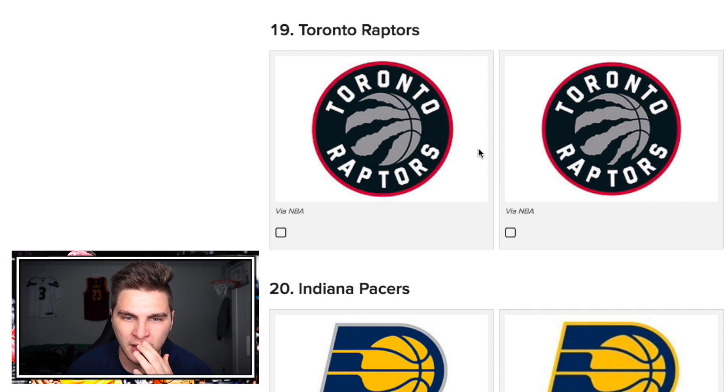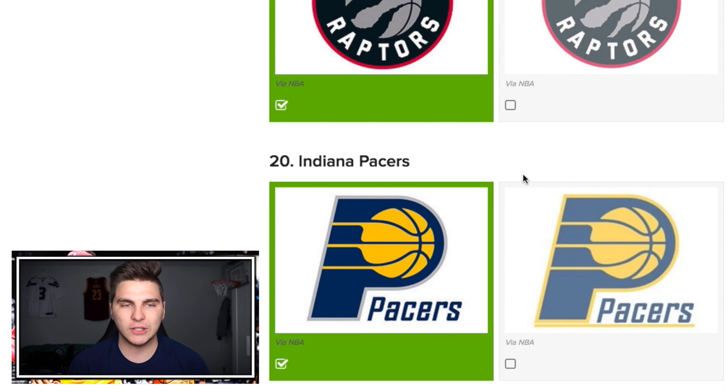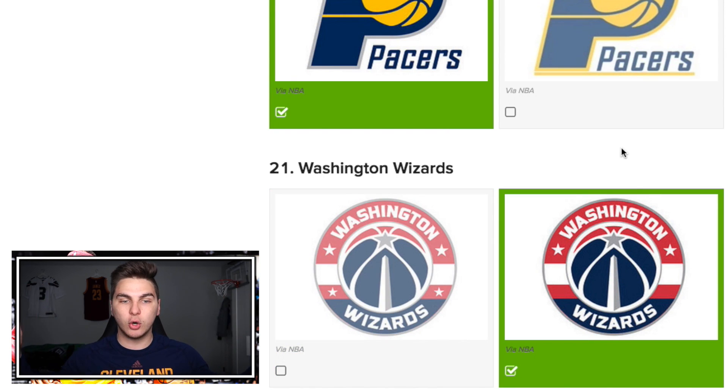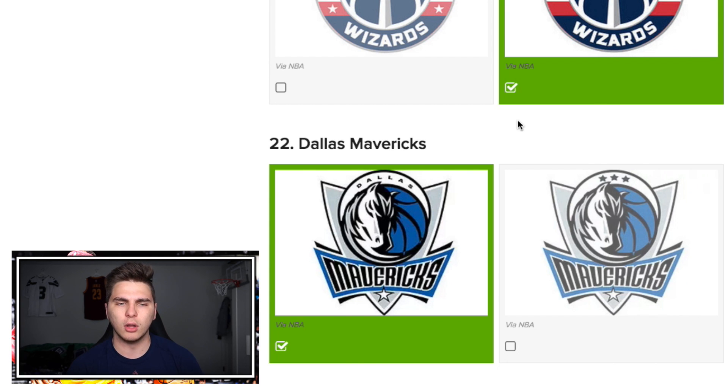The Raptors from the Six — they have an extra claw here. Not getting me this time! Pacers — that one just looks wrong with that yellow underline, although the yellow around the P looks cool. Less is more — I think it's actually this one. It is! Cool. Mavericks logo — this one says 'Dallas,' this one has three stars. I think it's the one with those. Yeah, it is!